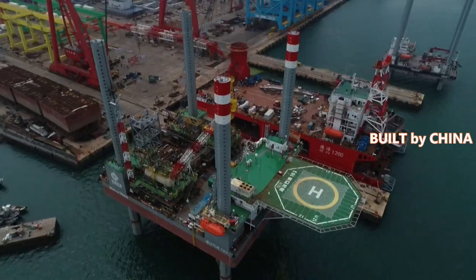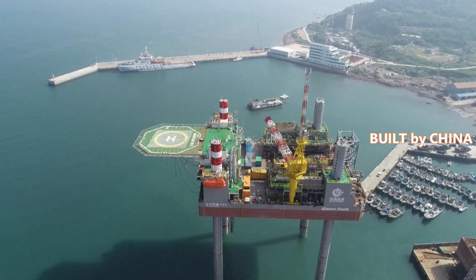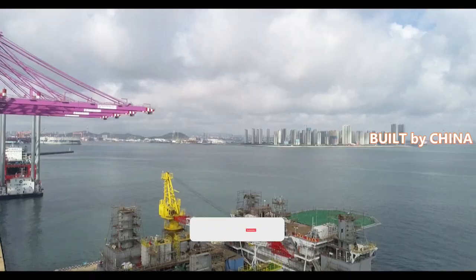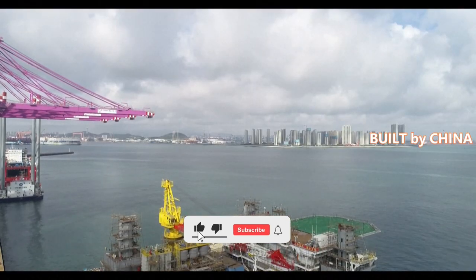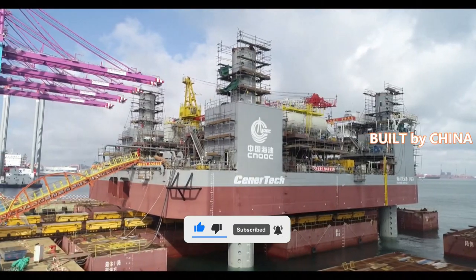The platform will be towed to the Beibu Gulf in South China to carry out its missions. Its design and successful completion marks a new step of serialized development of offshore engineering equipment developed by China's Marginal Oil Fields.